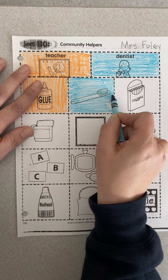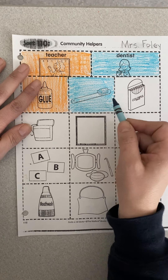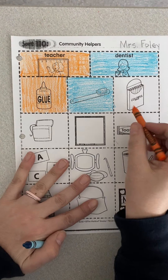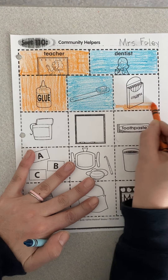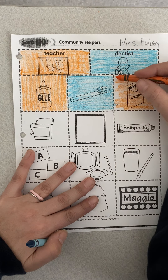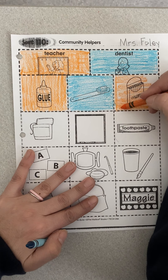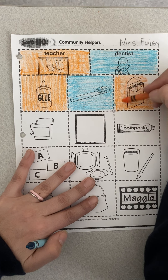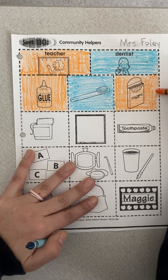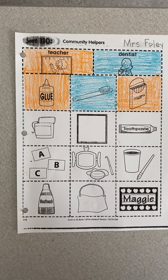We're going to do one more together and then you're going to finish on your own. Next I have colorful crayons — I hope my dentist does not use colorful crayons, but I do hope my teacher has some for me to color with. We're going to color these all the way in. You will continue to the end. Don't forget to do your 10 minutes on Night Zookeeper and read one book on Raz-Kids. Have a great weekend!